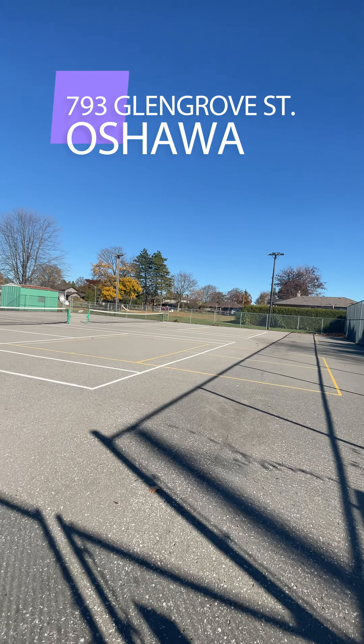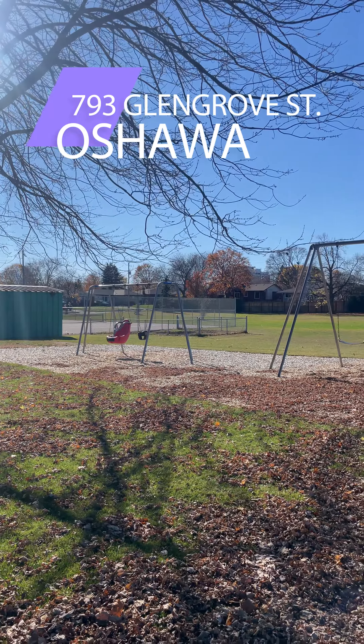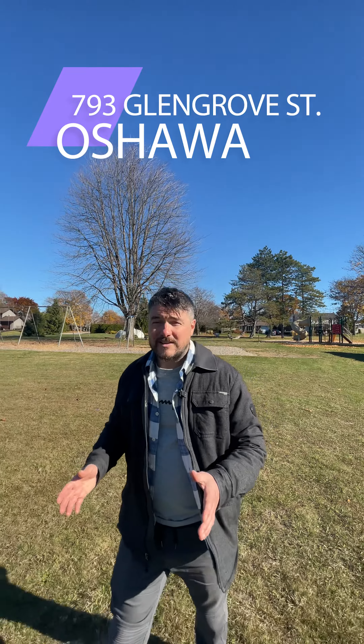Hope you guys enjoyed the tour. Right down the street, you've got tennis courts, kids' parks, soccer fields, baseball fields — everything for the family and even for the savvy investor. Don't forget, this is a duplex.